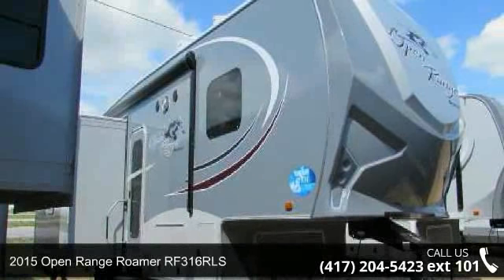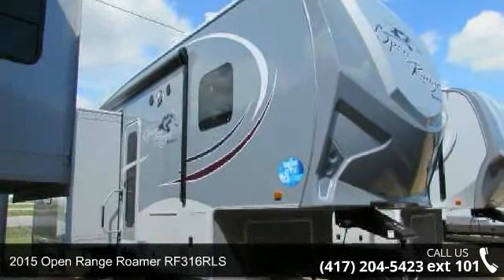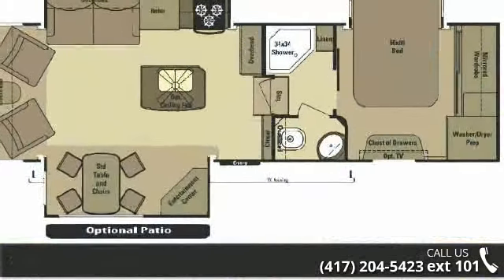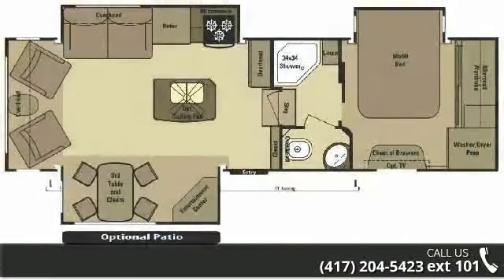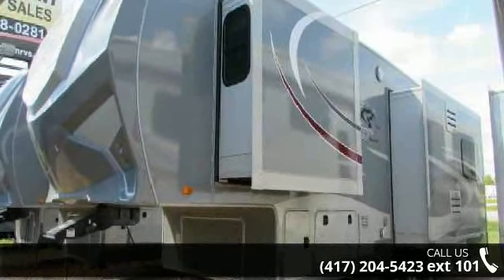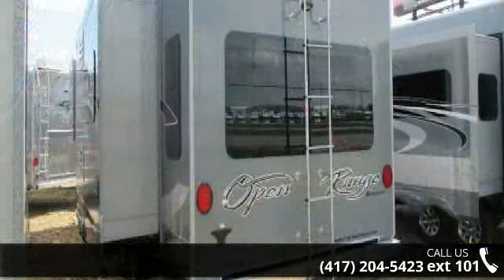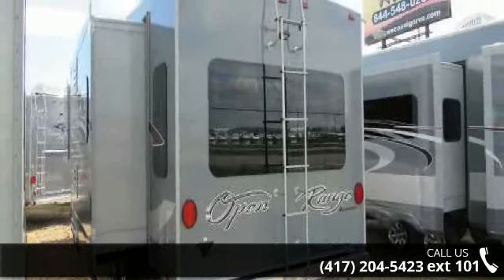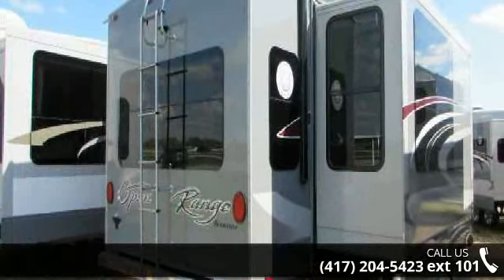Travel in style with this 2015 Open Range Roamer RF316 RLS. This 5th wheel RV achieves maximum convenience and comfort, combined with style and durable residential appointments. This unit is perfect for vacationing, adventuring, or just relaxing. Call now to schedule an appointment at our dealership. An adventure awaits.